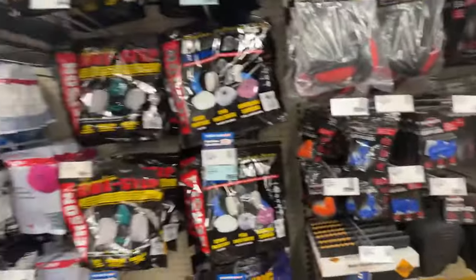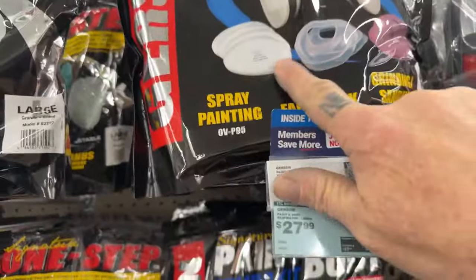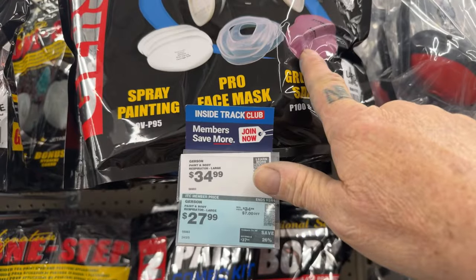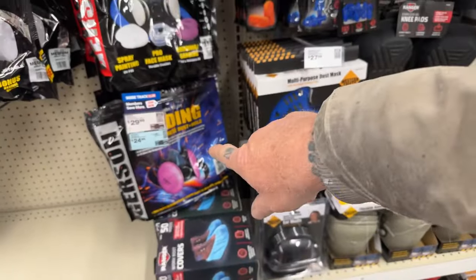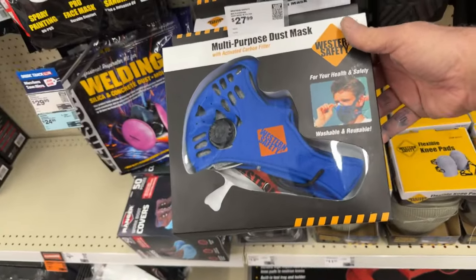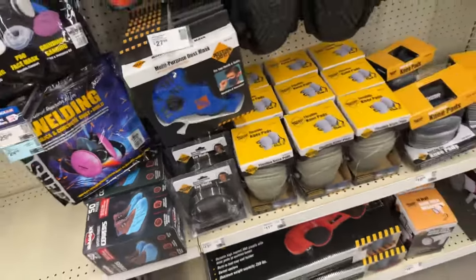If you need a spray gun mask, why would you want to buy a 3M one? You get four filters with this Harbor Freight mask, and it's also a dust mask — for $27. Wow, here's another dust mask for $24. I've never seen one of these before — a multi-use dust mask like that. Kind of odd.